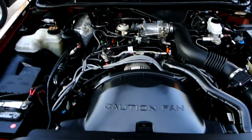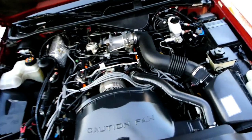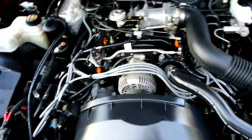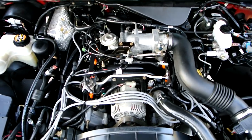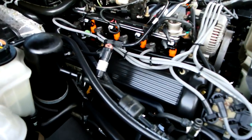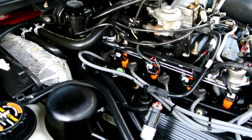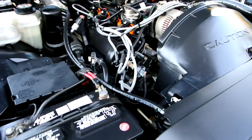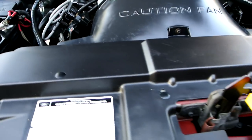Struts are all good. Here's the engine — great condition. Gotta love these 4.6 motors. It's a great motor, great car — lots of power and great fuel economy.